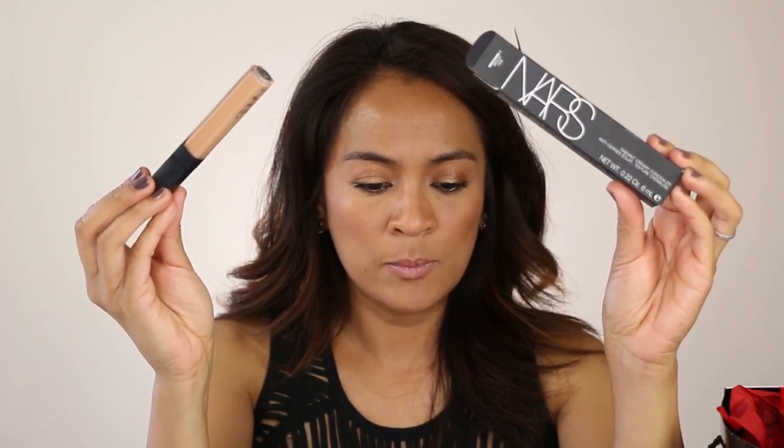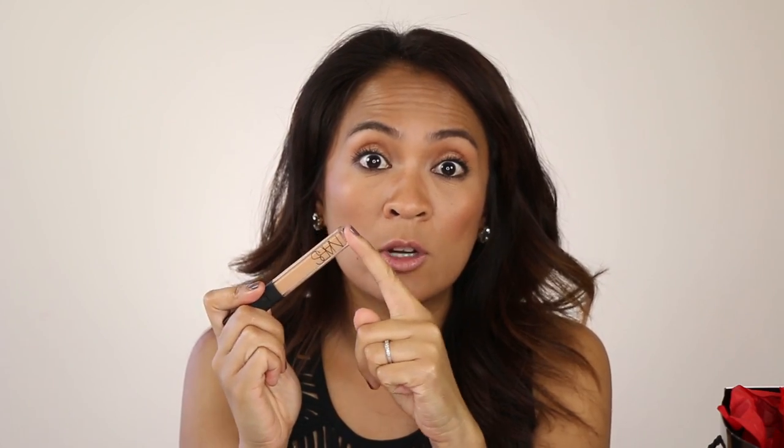I also had to refill the NARS Radiant Creamy Concealer. I got it in Biscuit and I wear this underneath my eyes. It's $29. This is a badass concealer — it's the only one I always go back to. It is full coverage, it sits on the skin beautifully, it doesn't crease — but the trick is you have to use it very sparingly, because if you put too much, that's when it creases since it's so potent and powerful.